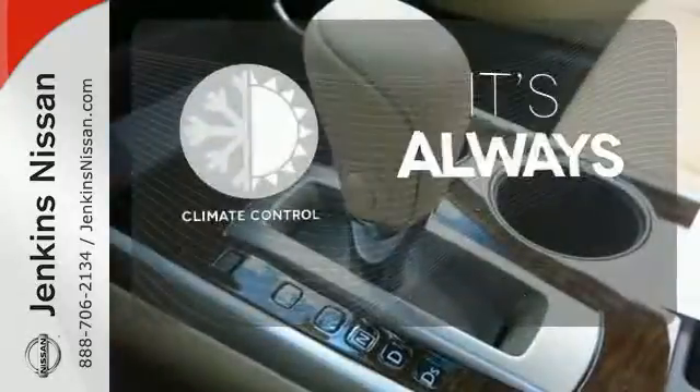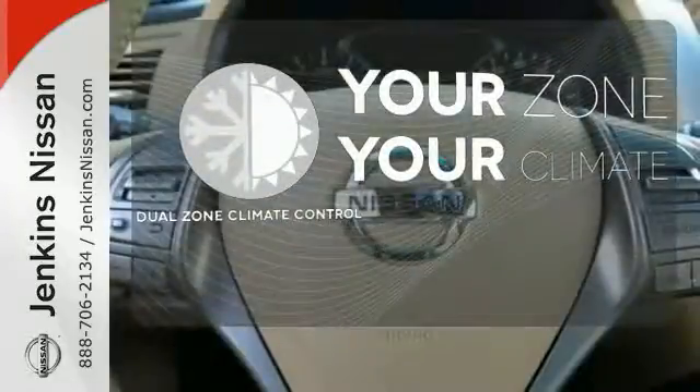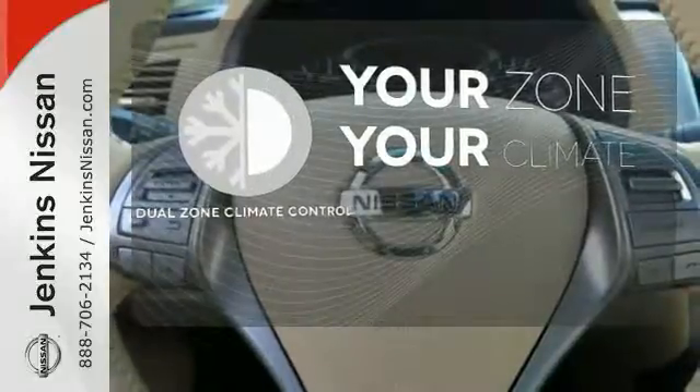Set it and forget it with the climate control. It's too hot, it's too cold — not anymore with dual-zone climate control.